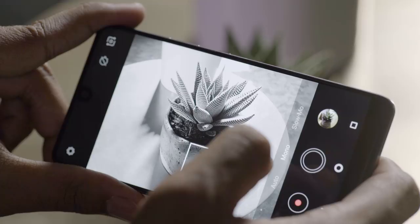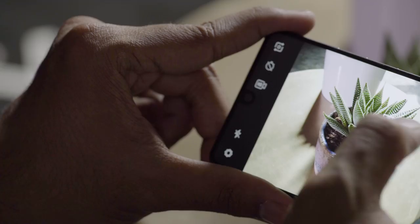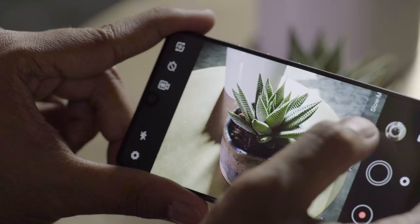Shooting with the Essential is dead simple, because the camera app has so few options to play with. You can shoot in auto, switch into the black and white mode, shoot a slow motion video clip or a regular video, and that is it. That's not necessarily a bad thing, since most people tend to shoot from the hip anyway. Still, fans of pro modes and shooting in RAW will want to look elsewhere.